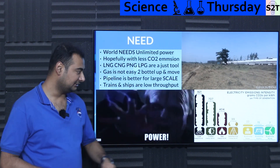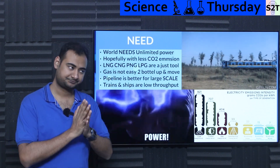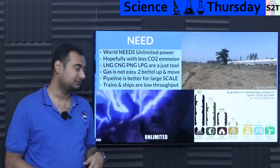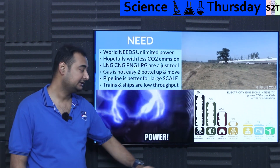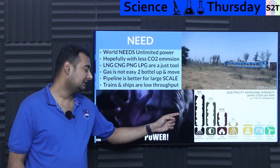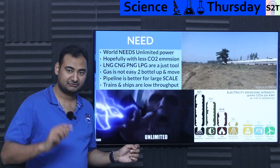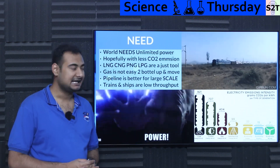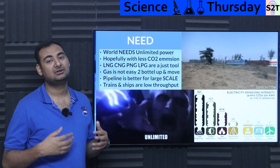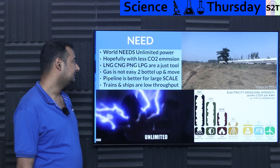Thankfully, natural gas — because the majority of its energy comes from hydrogen bonds rather than carbon bonds — releases far more water vapor than CO2. For one unit of energy, you get 921 grams of carbon from coal, but only 404 grams per unit from natural gas. So it's far more preferable: you get power without the same level of emissions compared to coal.